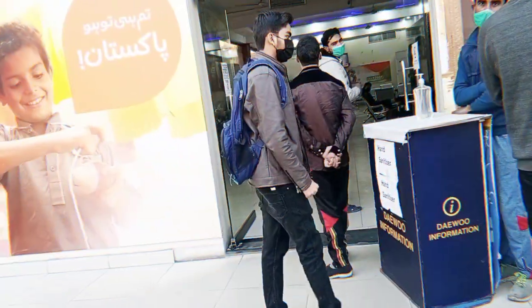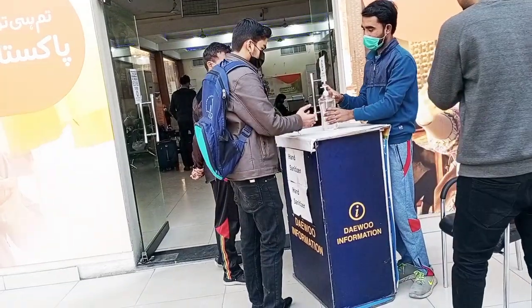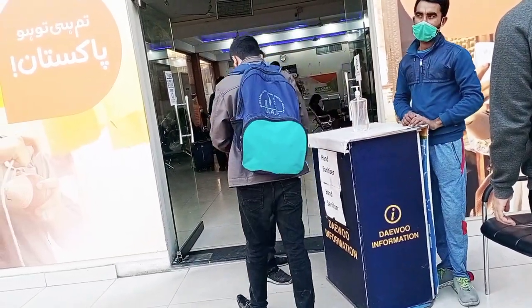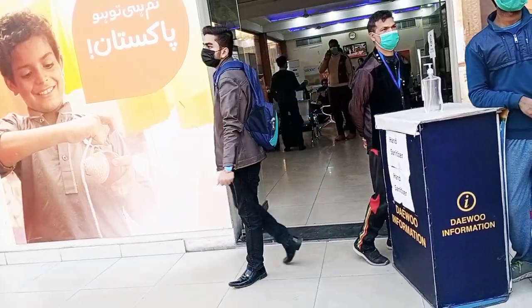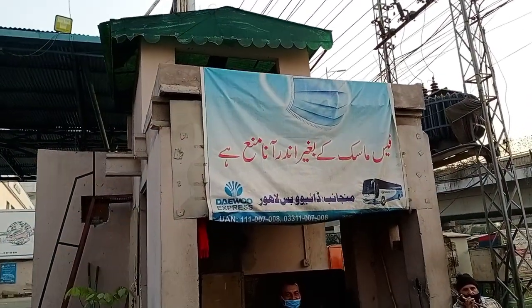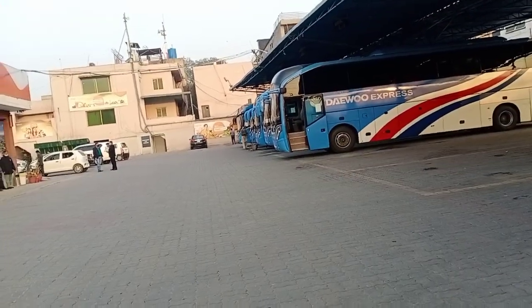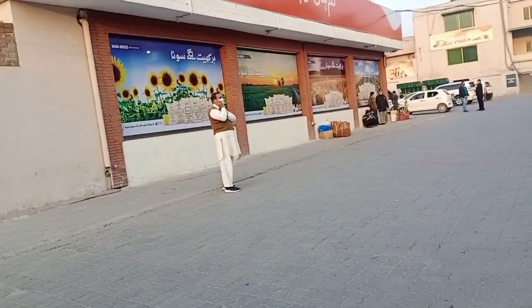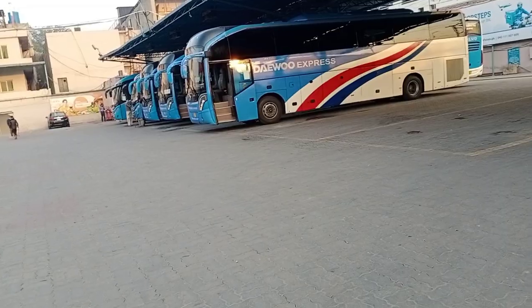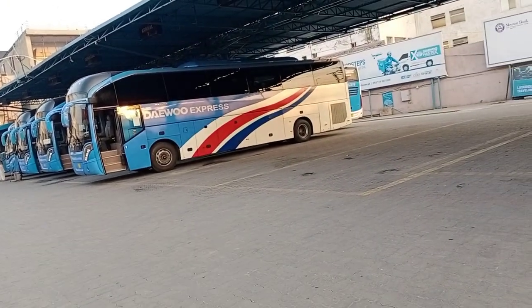If you want to travel, you should appreciate it. This is the main terminal. You can see that it is very beautiful. It is very beautiful. This is a very amazing site.